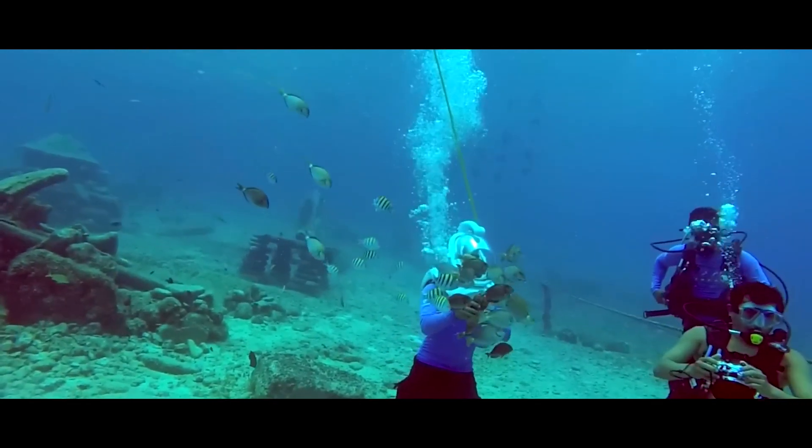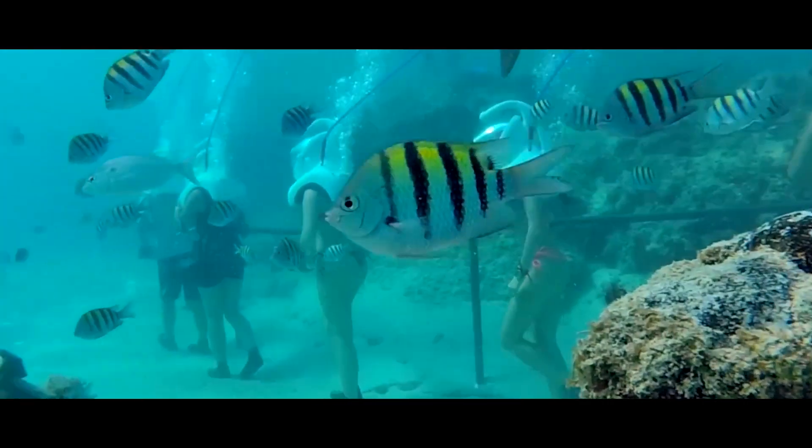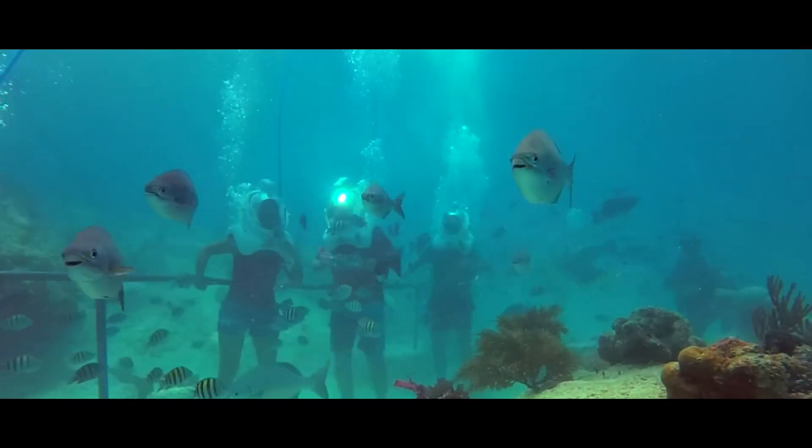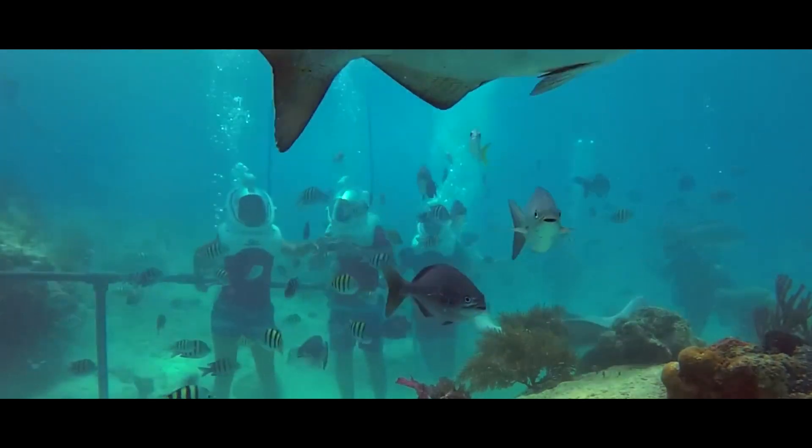The helmet keeps your head dry, which means you don't even have to remove your glasses or contacts. In Mexico, you can enjoy this tour for $79 per person.